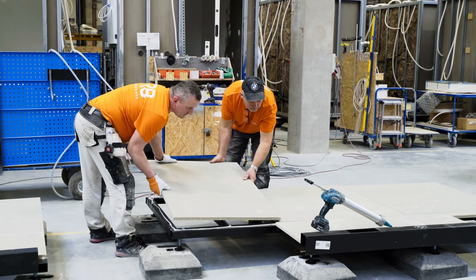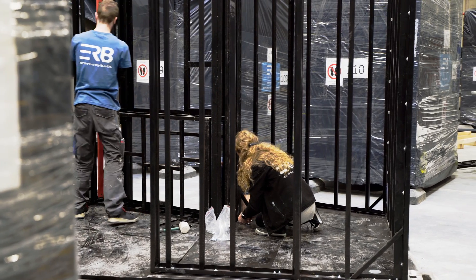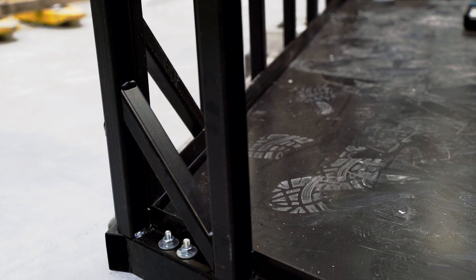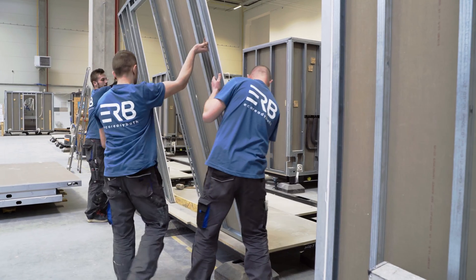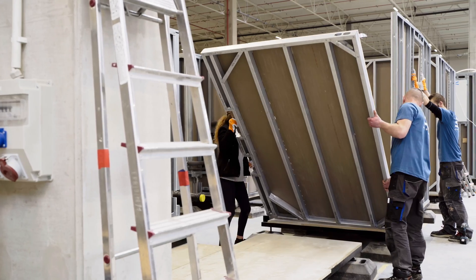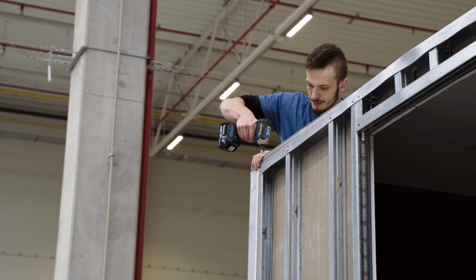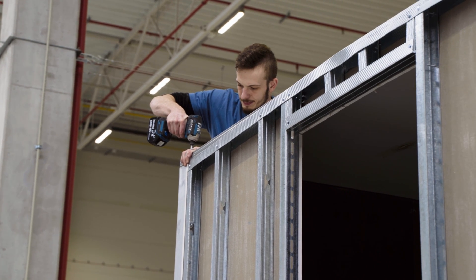Depending on customer requirements, the floor can also be made of concrete or steel. In addition, EcoReady Bath can also manufacture floorless pods. Now it is time to assemble everything. The walls are screwed to the floor and with each other, and the ceiling is installed on the top to form a complete structure that is easy to clean.